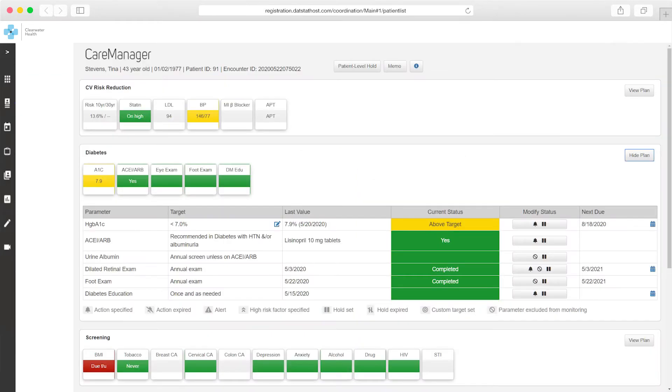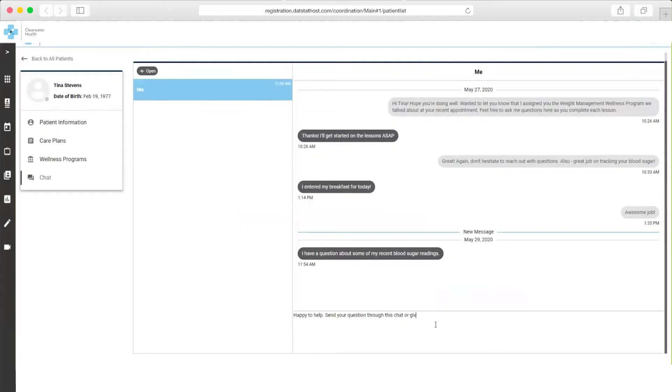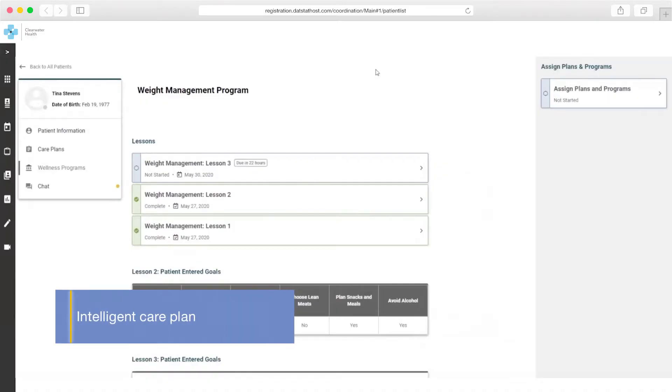She can also take a closer look at Tina's complete patient health record if need be. Kim emails Tina and follows up with a phone call to discuss her recovery and high blood pressure. She reviews the intelligent care plan with Tina, including diet and exercise goals.